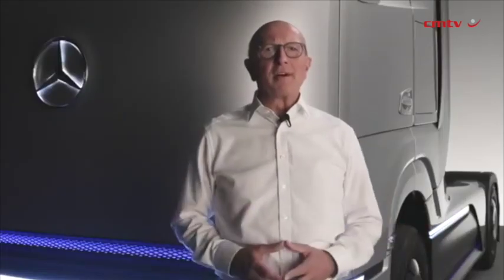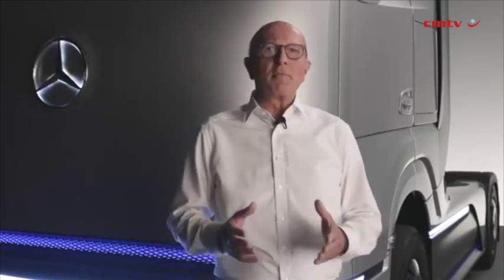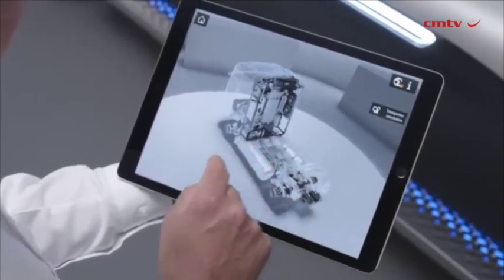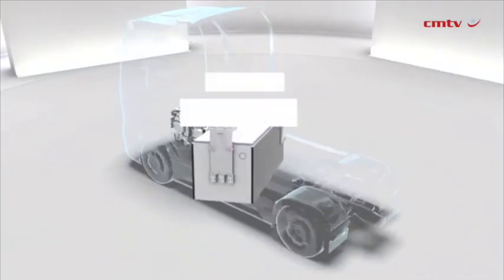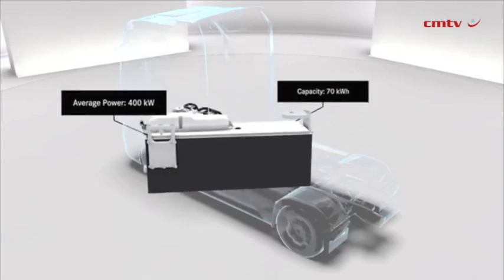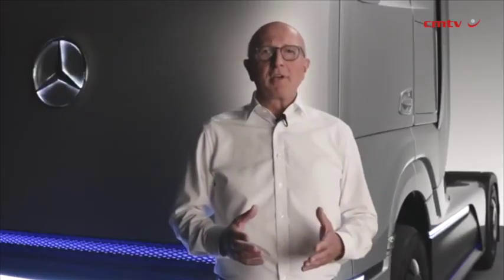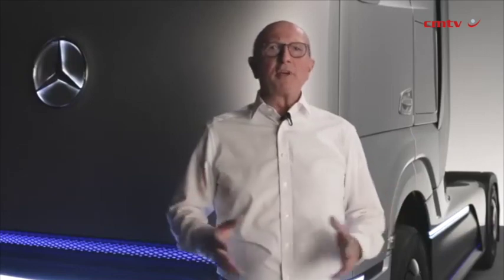Just like in today's heavy-duty transport, efficiency and durability are of key importance. We meet these requirements by the perfect symbiosis with the second crucial component for the Gen H2's operating strategy: the high-voltage battery. The battery is located between the two stainless steel liquid hydrogen tanks. It is particularly powerful, with a capacity of around 70 kWh and an average output of 400 kW. It supports the dynamic drive operation of the truck, which requires a lot of power, such as driving fully loaded uphill. This enables the fuel cell to operate constantly without major fluctuations in output.